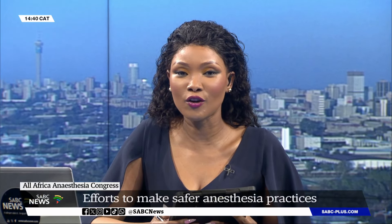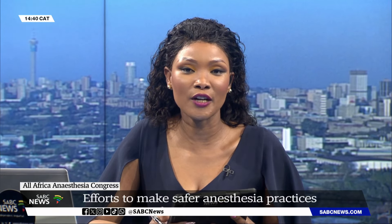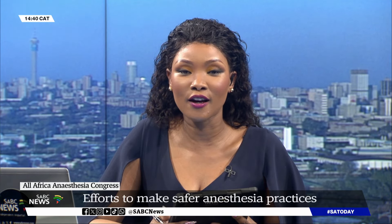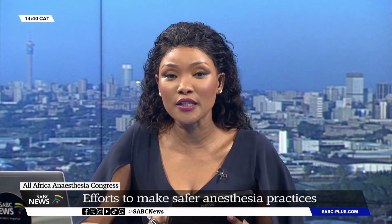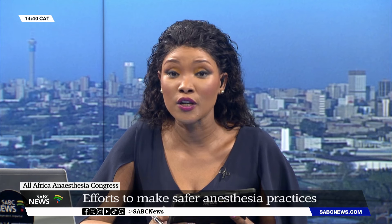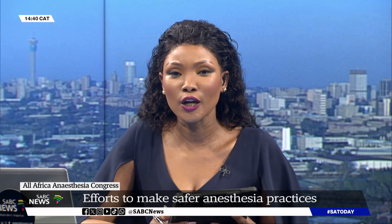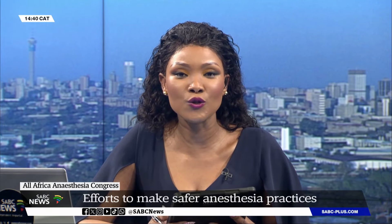Lifebox in collaboration with Smile Train, the World Federation of Societies for Anesthesiologists, as well as the South African Society of Anesthesiologists are all convening for the 9th All-Africa Anesthesia Congress in Johannesburg. Leading global health stakeholders, including representatives of ministries of health, organizations, professional societies, associations, hospitals, and individuals will sign an action letter outlining specific actions to catalyze the widespread adoption of capnography in low-resource settings.